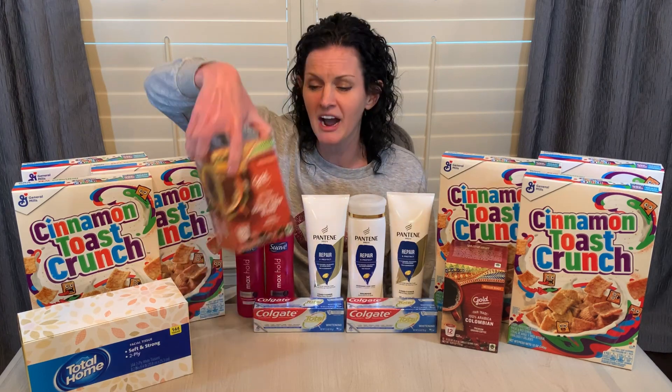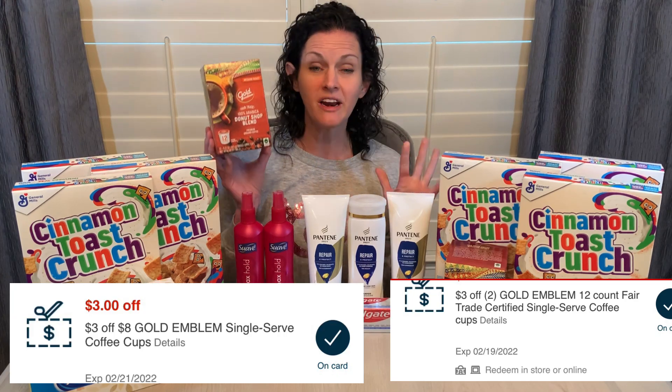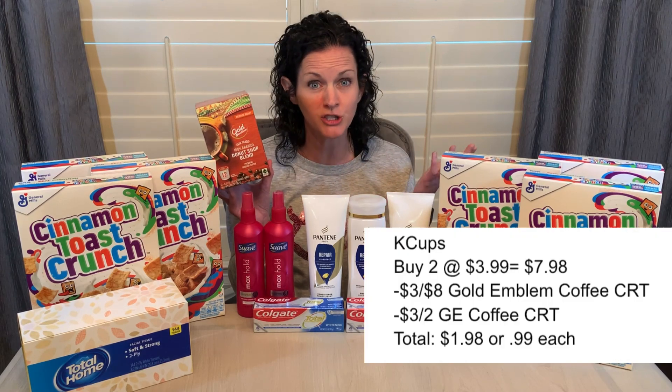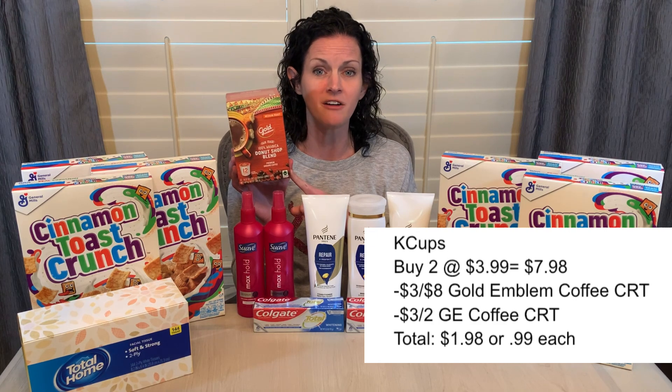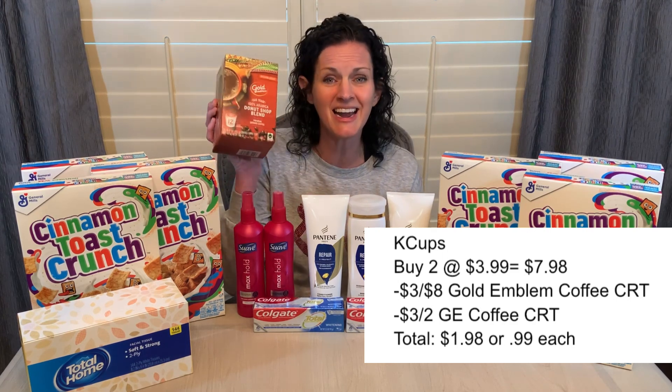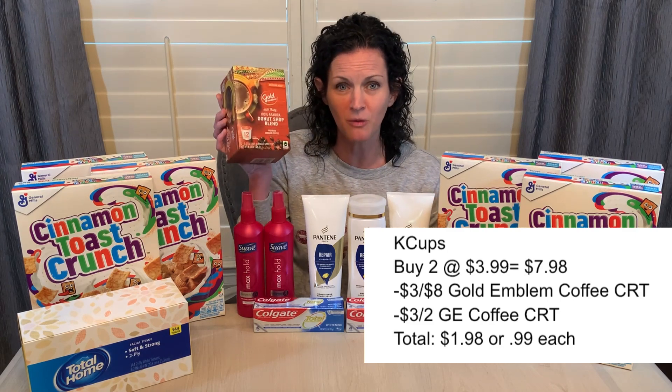The best deals are always the food deals, and I love coffee deals. So I grabbed two of these Gold Emblem K-Cups priced at $3.99. I had two different CVS CRTs in my digital coupons — one was $3 off two, the other was $3 off eight. One thing I couldn't remember with CVS is if I'm just short of $8, will that $3 off eight come off? I thought it would but wasn't 100% sure, so I tried it out. Both the $3 off two CRT and the $3 off eight came off, leaving me to pay just $1.98, or 99 cents per 12-count box. I'm so excited about that.